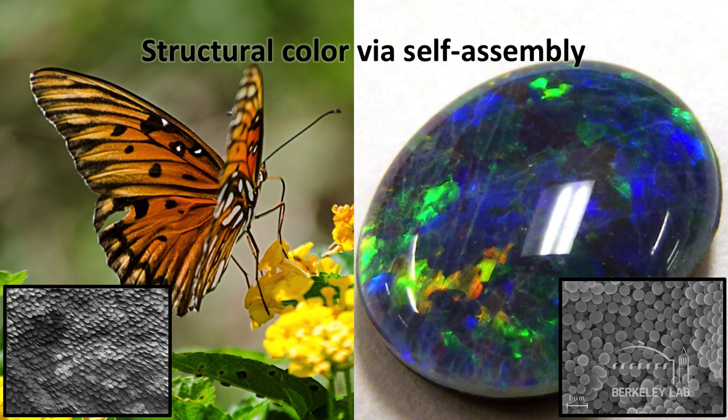Structural color is everywhere. Nano-sized scales on butterfly wings are responsible for many of their beautiful colors. The iridescence of opal gemstones is due to the packing of silica nanospheres. While many applications of structural color require high-precision engineering, we've been interested in leveraging self-assembly to let nature do the work for us.